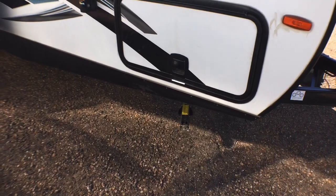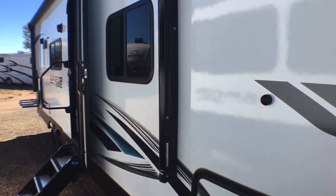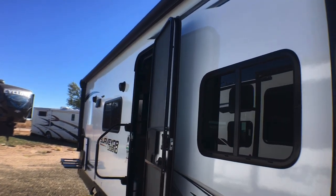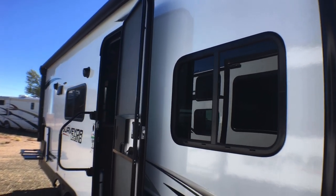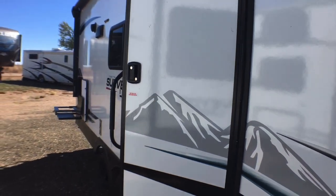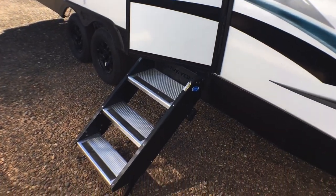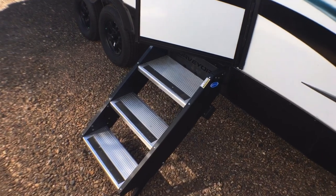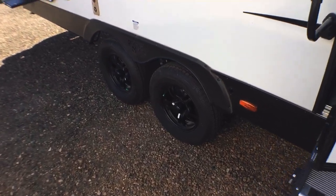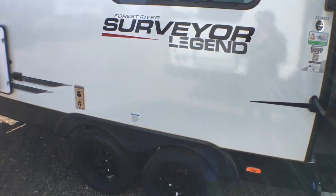You have four corner stabilizer jacks — they are manual and come with a half-inch or five-eighths-inch bit so you can control them with an electric drill if you want. Looking up top, you have a nice sized power awning with LED light strips built in, plus they still give you the porch light, which is a nice touch. You have a friction hinge door — if you fling it, it catches itself. There are triple steps, a step light for nighttime use, and gorgeous black aluminum wheels which are new for this year. Up top you also have two outside speakers.